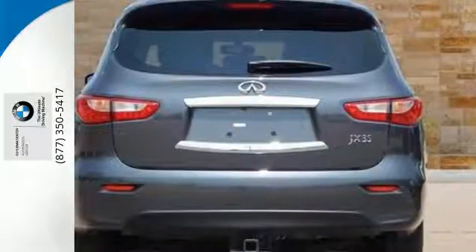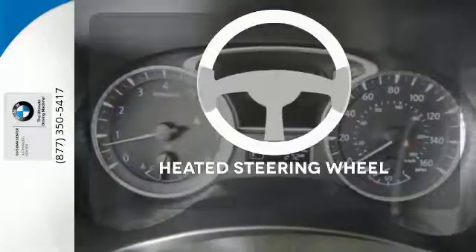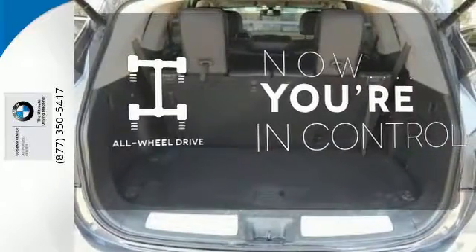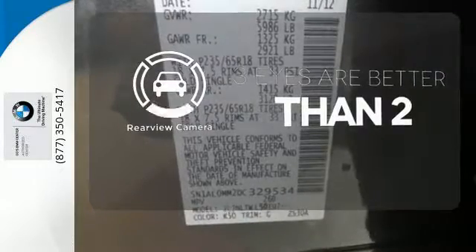You're certain of what's ahead, what's behind, and the state of what's underneath you. You'll want to keep both hands on the heated steering wheel. This vehicle with its grippy all-wheel drive can handle anything Mother Nature throws at you. The backup camera gives you a clear picture of what's behind you.